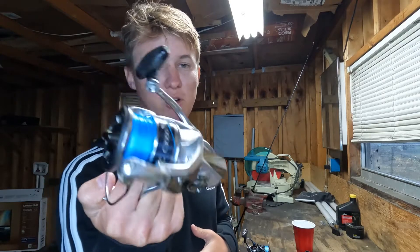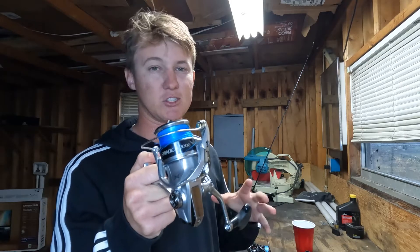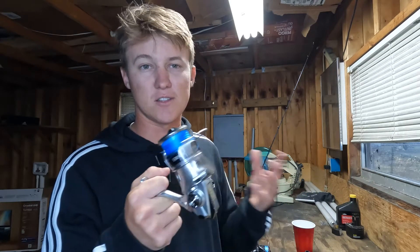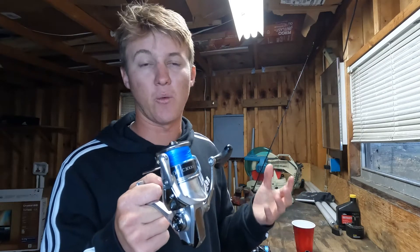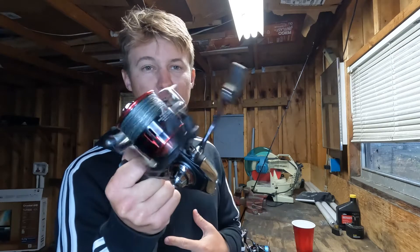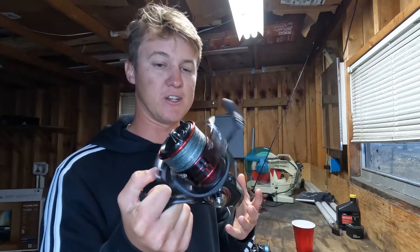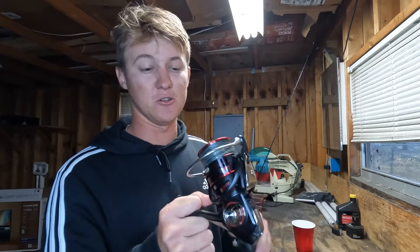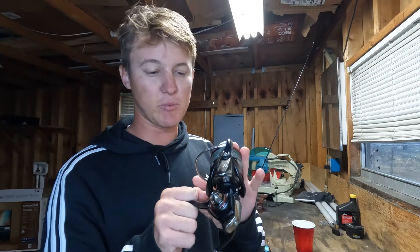What I personally do with a Stradic, Vanford, Nasci, or any of those reels — especially if you're fishing a ton — is go ahead and buy some replacement line roller bearings to have on hand, so when one goes out you can fix it right away without waiting. The first reel I tried from another brand was this Daiwa Fuego, just to try something different. The initial experience was great — it was really smooth, pretty light, and seemed pretty durable.